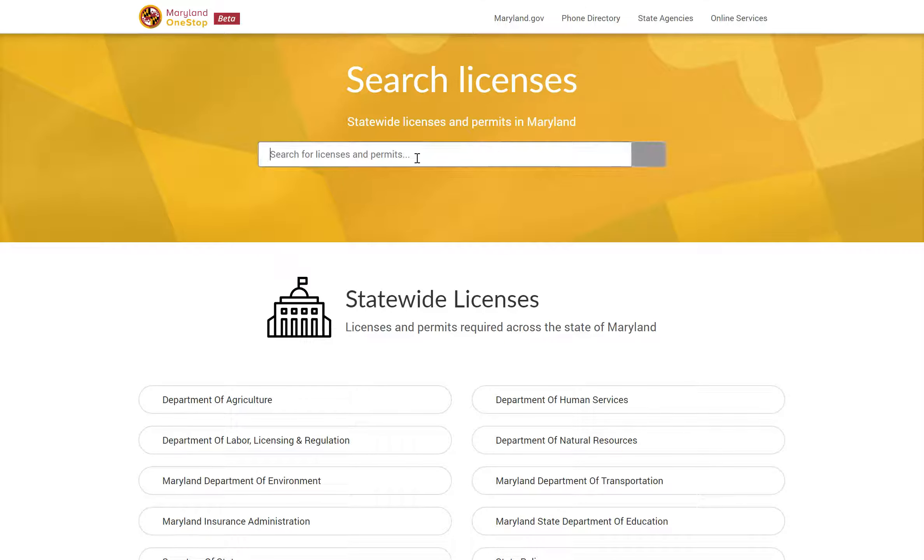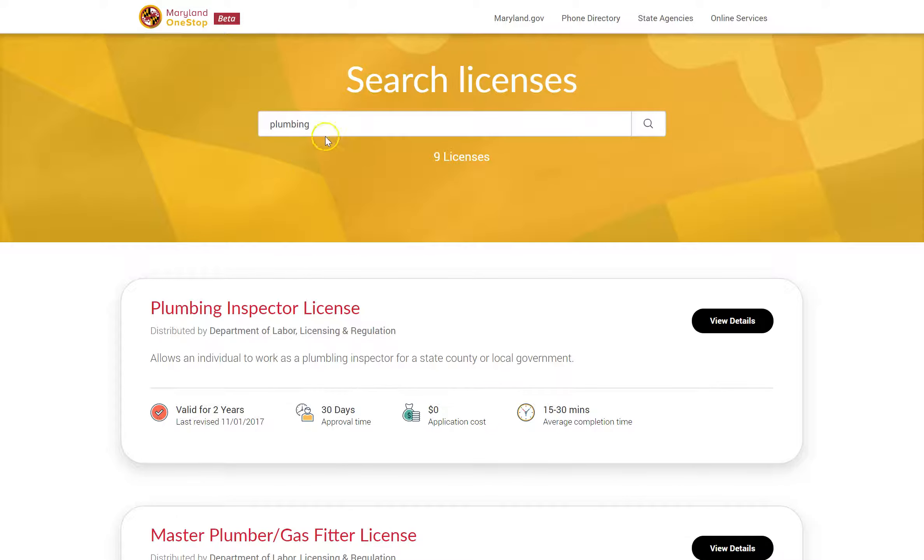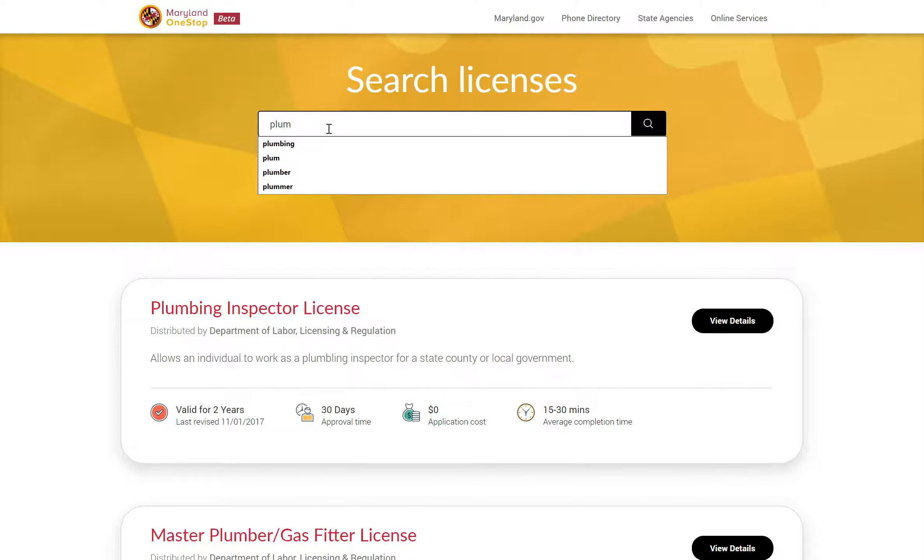The search engine is intuitive and easy to use. For example, if you are looking for all plumbing-related licenses, you can use the search term plumbing or plumber, or even misspell the words such as PLUM or PLUMMER.